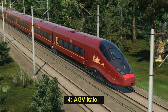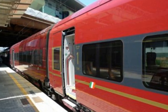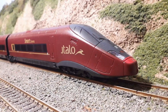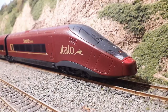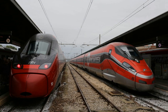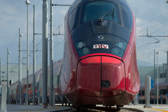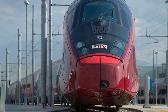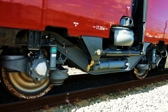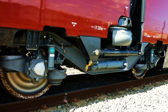Number 4: AGV Italo. The AGV Italo is the first train in the AGV series, which entered service in April 2012, with a maximum operational speed of 360 km/h. Its traction system set a record speed of 574.8 km/h in April 2007. Considered the most modern train in Europe, the AGV Italo was built by Alstom and currently runs on the Napoli–Roma–Florence–Bologna–Milano corridor.